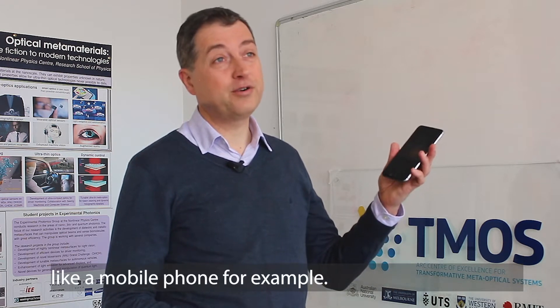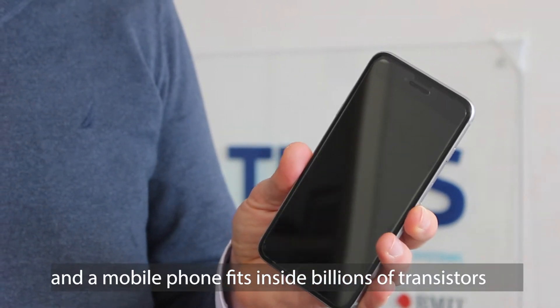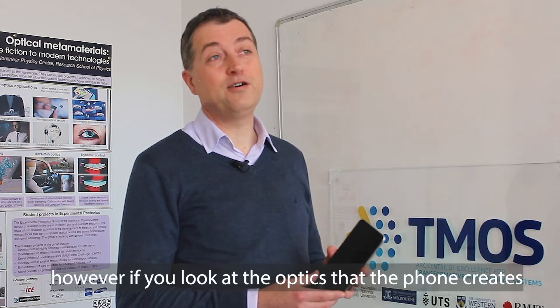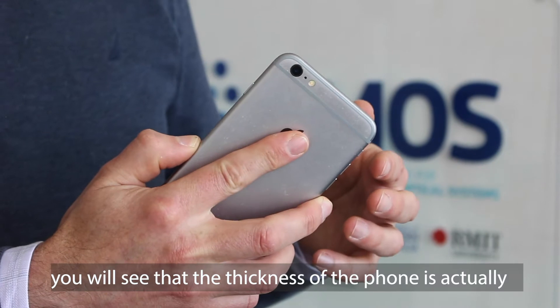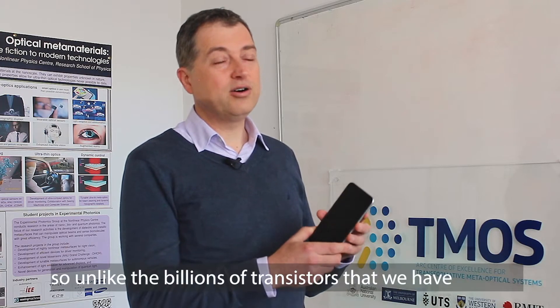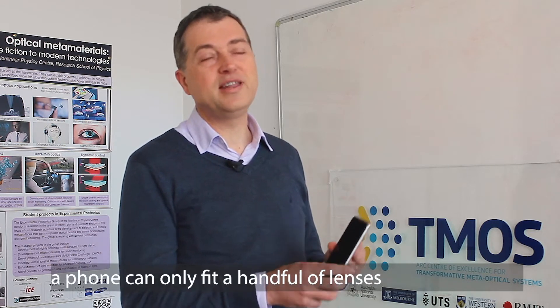Today we experience enormous progress in miniaturized personalized devices like a mobile phone. A mobile phone fits inside billions of transistors. However, if you look at the optics that the phone creates, you will see that the thickness of the phone is actually limited by the optical system — the lens is the thickest part of the phone — so unlike the billions of transistors, a phone can only fit a handful of lenses.